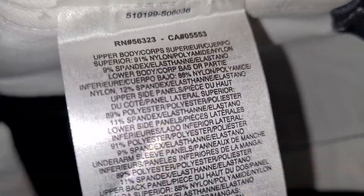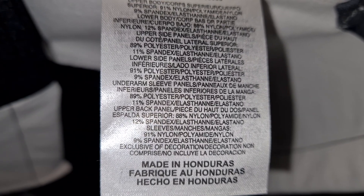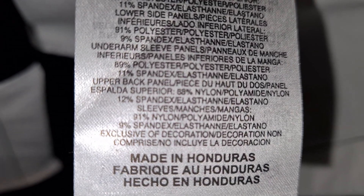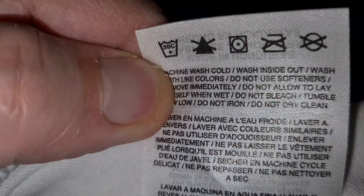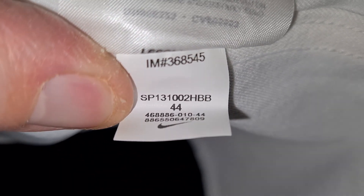We have the bottom left front inside tags, which tell you in a variety of languages what it's made of — basically 89% polyester and 11% spandex. The sleeves are 91% nylon and 9% spandex, and it's made in Honduras. There's possibly a date code of 2013.